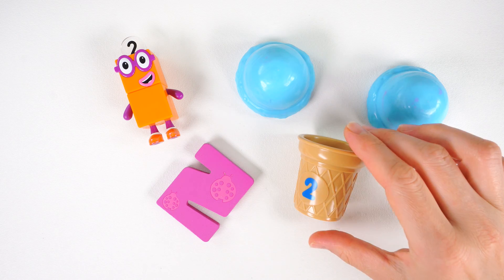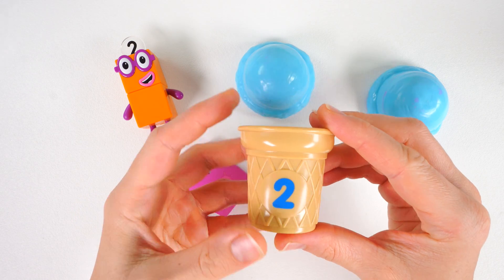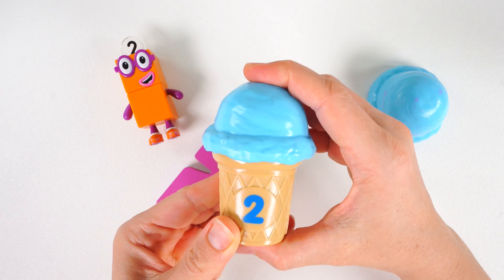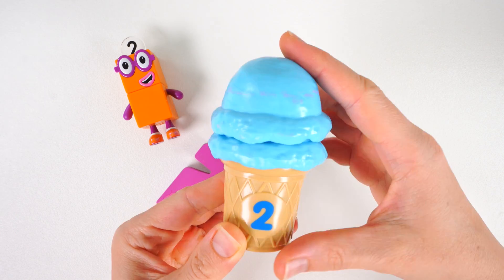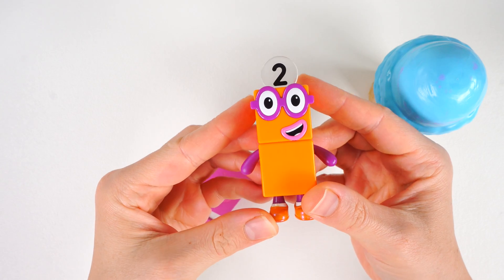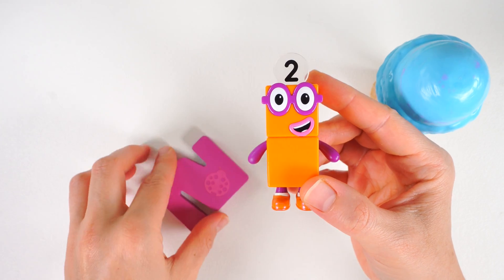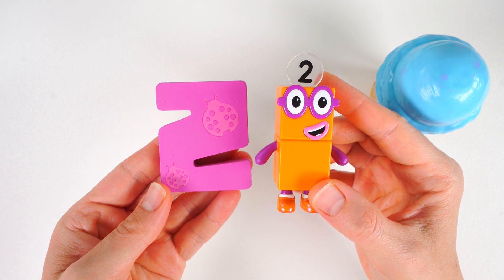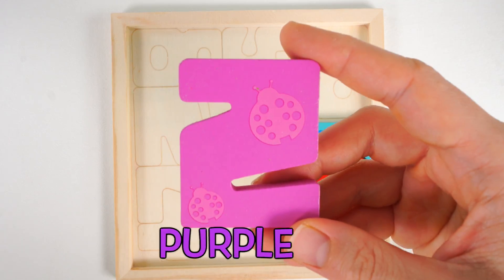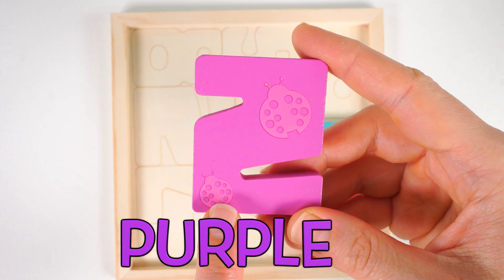And what do we have here? It's an ice cream cone with the number two. One, two blue scoops of ice cream. And what's this? It's the number block two. And here's the number two. Let's put back this purple number two. One, two ladybugs.